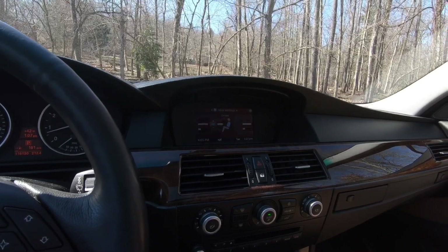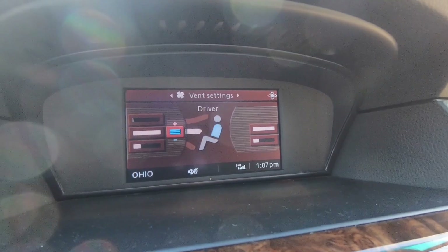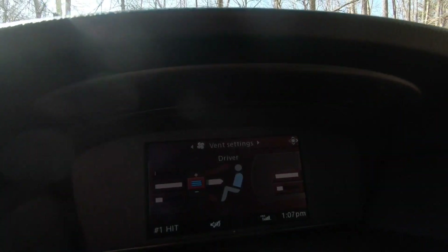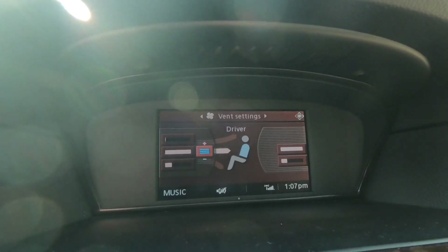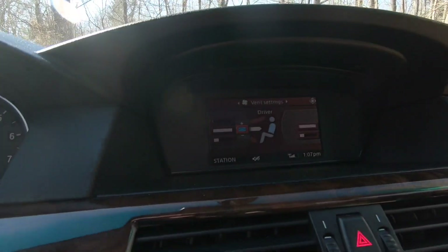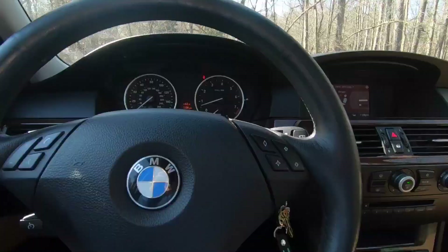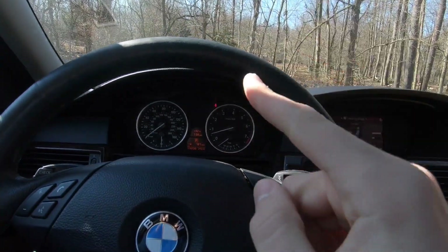There are so many cool options in here — like you can change which vents the air comes out of. You can control the temperature, all through there. You can also control the heated seats — whether it heats underneath on the actual seat or the backrest — it's really really cool. I think what we're going to do now is head to the back so I can show you a little bit back there.